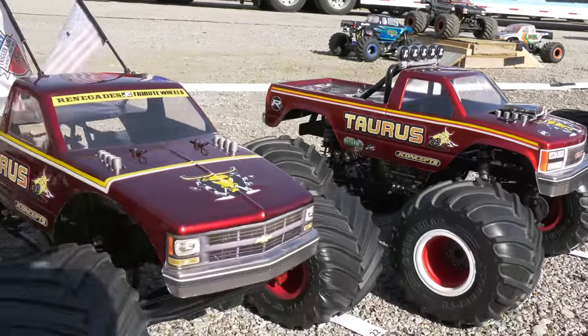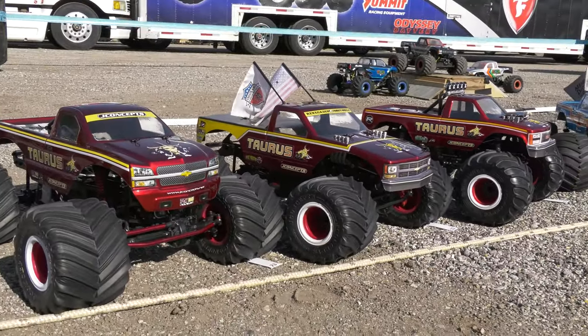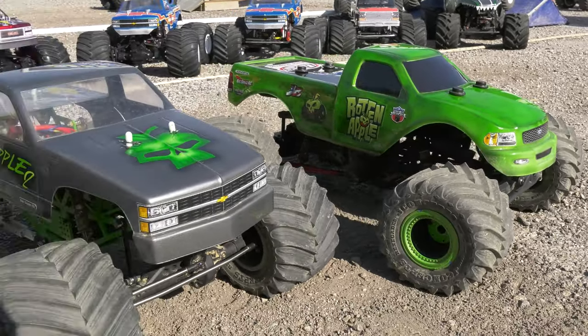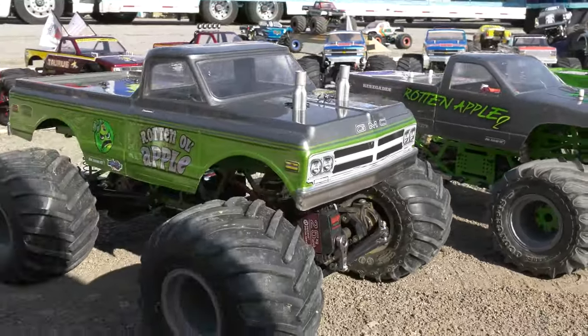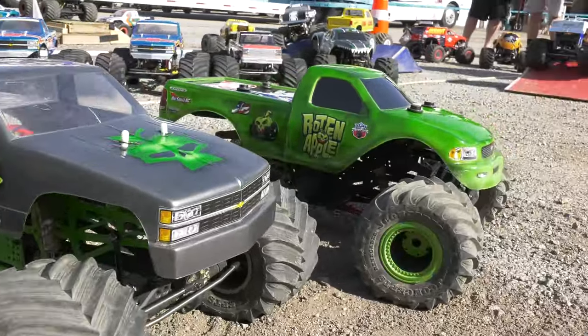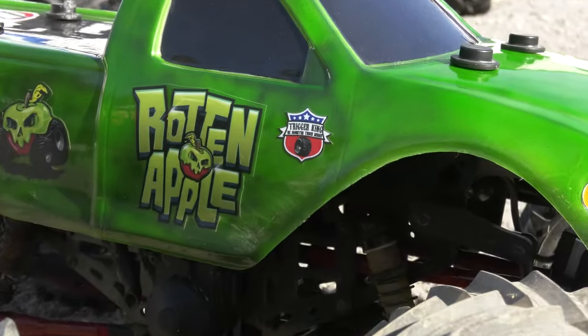And then the other rival — Taurus RC Monster Truck, Jeremy Mark and his fleet of Taurus trucks, also a bitter rival not only to Barefoot but especially to the Bigfoot organization. Now we get back to some of the original identities: Doug Welker and his Rotten Apple line. He's got a slew of beautiful trucks on different chassis; right now looking at the Rotten Apple TLR LMT.